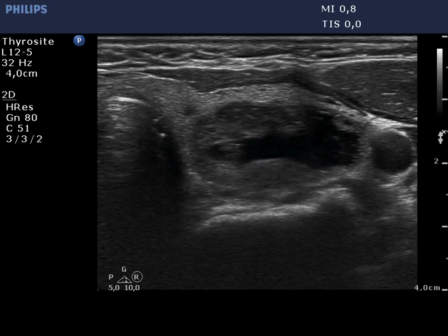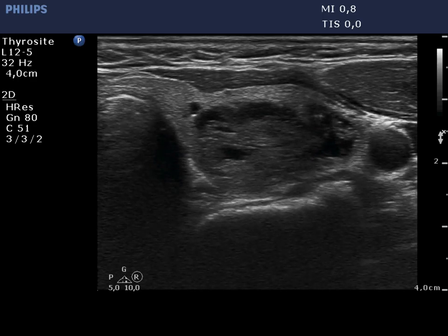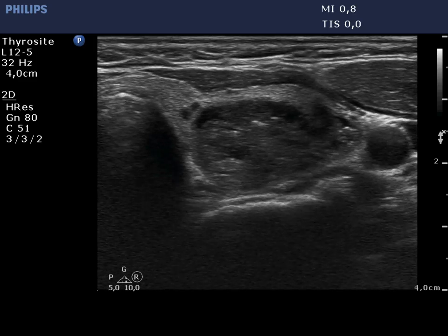It became evident after the draw off of the cystic part that the nodule was in fact a central type cyst. The solid area is located all along the wall of the lesion.